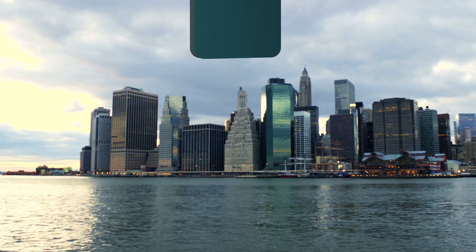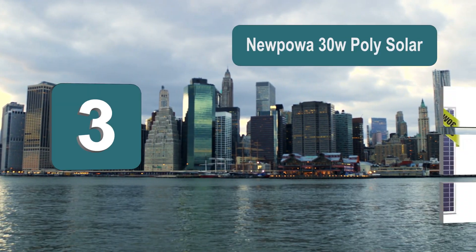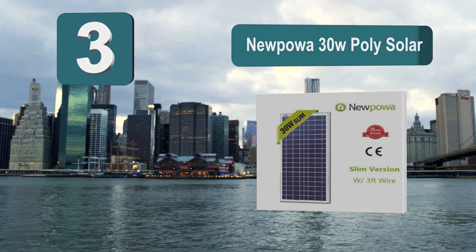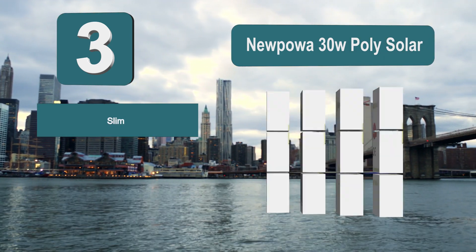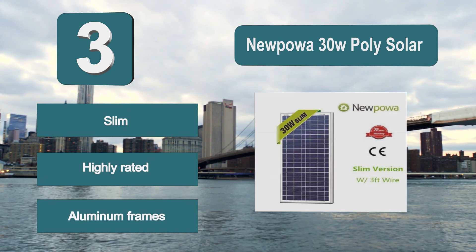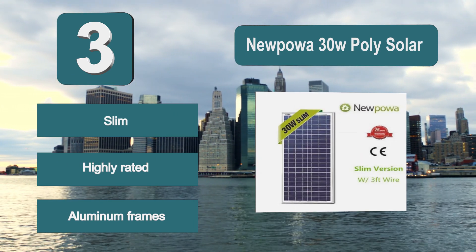Number 3: Nupo A 30W poly solar. The only thing you need to worry about with this solar panel is that it will give you too much charge. If you are planning on having this solar panel permanently attached, you may also want to invest in a charge controller. They are able to stand the heat, so if you live in an area which is particularly hot, this is a great choice. Features: slim, highly rated, aluminum frames.